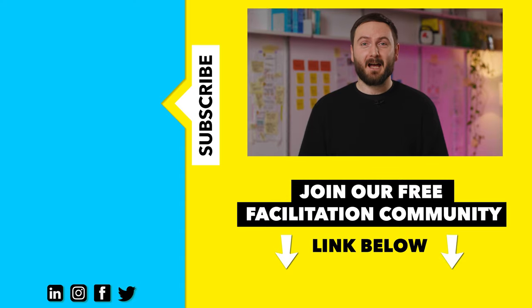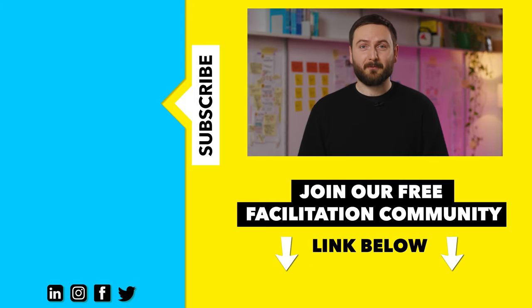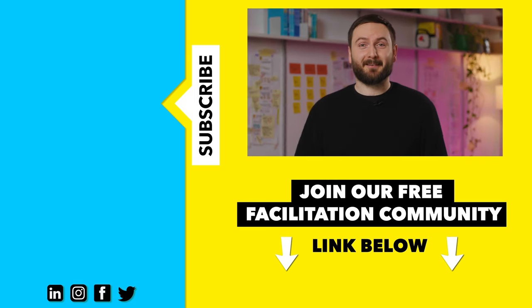And there you have it. Now you know what to do when your tech breaks in your remote workshop. I hope this video was helpful. If you want to learn more about workshopping and facilitation, join our free facilitation community where hundreds of facilitators share their tricks, insights and resources. The link is in the description below. Thanks for watching. See you next time.